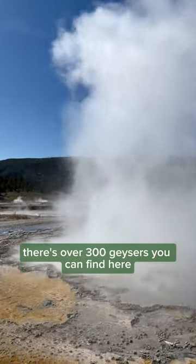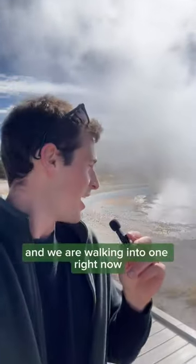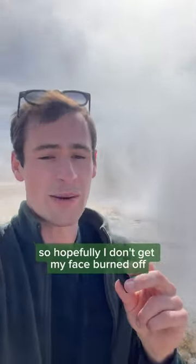There's over 300 geysers you can find here, and we are walking into one right now. I'm entering the splash zone, so hopefully I don't get my face burned off.